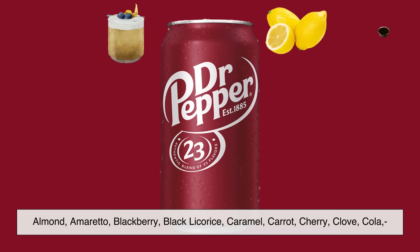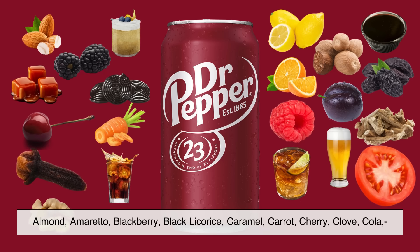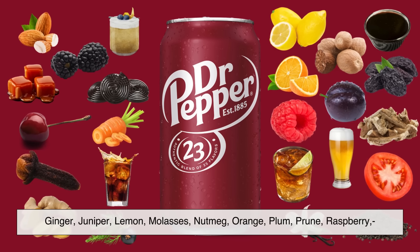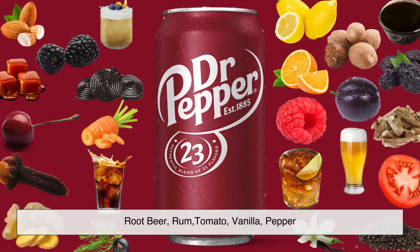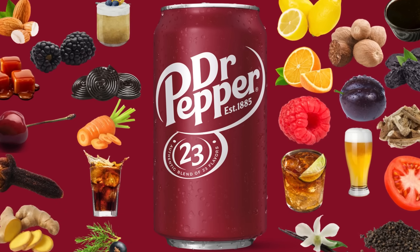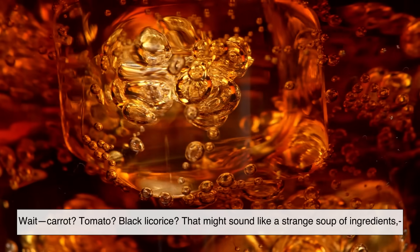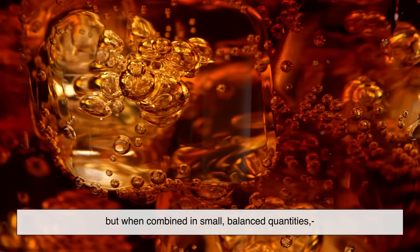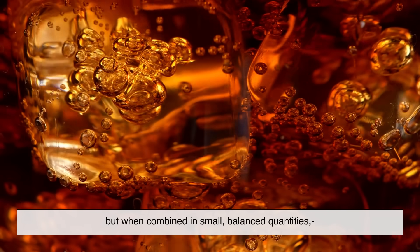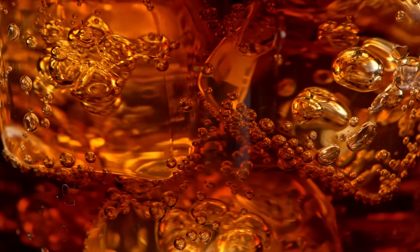Almond, amaretto, blackberry, black licorice, caramel, carrot, cherry, clove, cola, ginger, juniper, lemon, molasses, nutmeg, orange, plum, prune, raspberry, root beer, rum, tomato, vanilla, and pepper. Wait — carrot, tomato, black licorice? That might sound like a strange soup of ingredients, but when combined in small, balanced quantities, it could explain the drink's complex and layered taste.